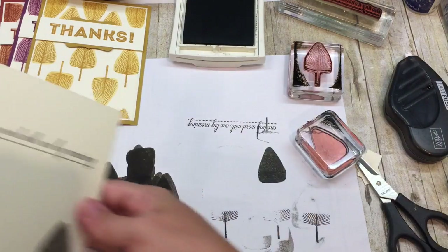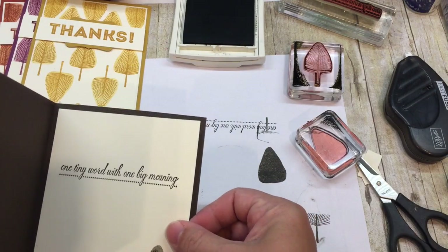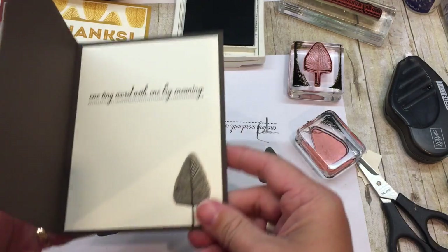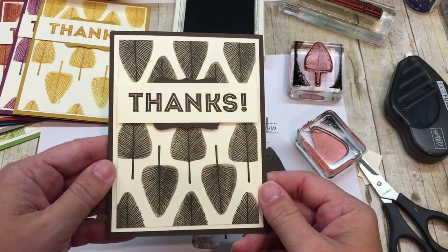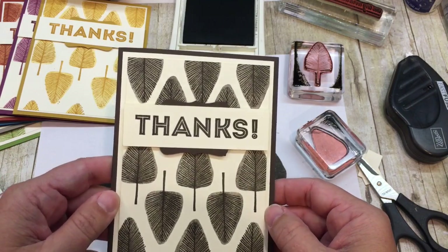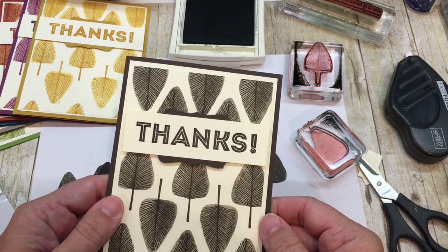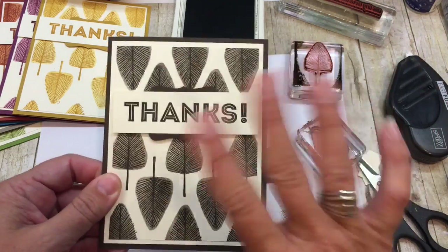Please check out my blog. I have all kinds of fabulous things to share, including an online class for this stamp set that is coming. I'll be posting it probably tomorrow. So thank you guys so much for stamping with me — I always love being with you. I hope you have a great day. Bye bye.